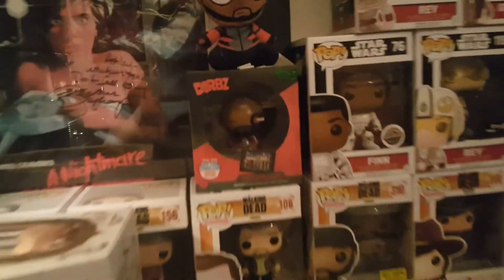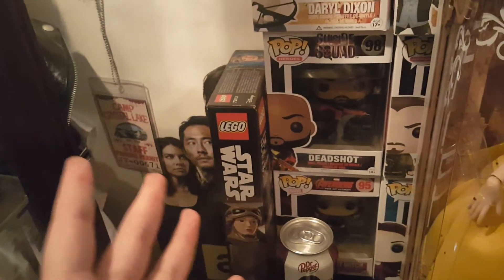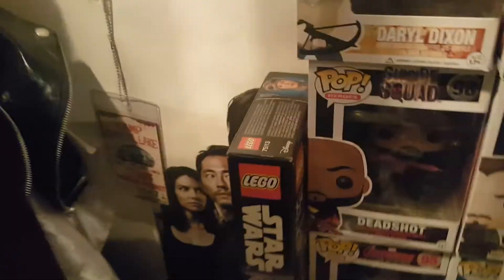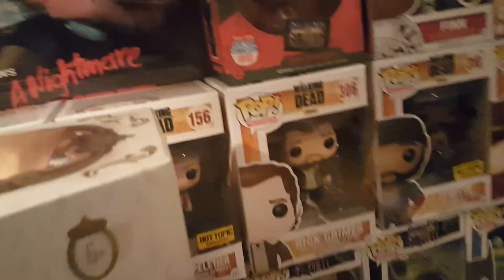I'm not really gonna go over my Funkos because I already did that in a previous video. But I will go over these two — this is a Deadshot Mopies and a New York Comic Con Dorbz. More Funkos. There's a Rey Lego figure right there. Right behind here you can see this is a Walking Dead poster — I did have to cover it up, but Maggie is still showing, so that's good. This is just a Camp Crystal Lake thing I got at a convention.